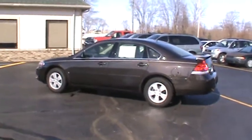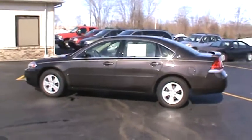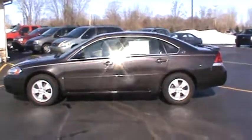You'll find this 2008 Chevy Impala LT with Mocha Bronze Metallic exterior at Heidelberg Chevrolet.